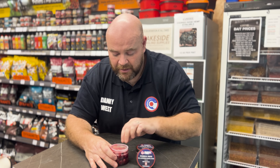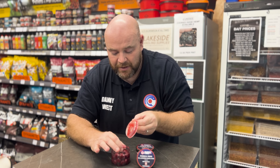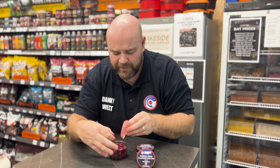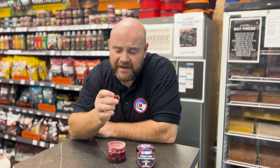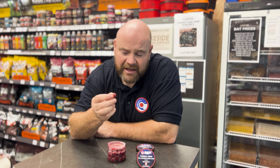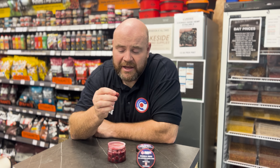Basically all of them come with a stopper, and you can see the amount of glug on there as well. They effectively absolutely smell of the robin red liquid, but nice semi-soft I think it's fair to say. I've been noticing that these 15mm boilies, again because they're quite soft, they stay on the hook for about an hour to an hour and a half, and then you might want to cast in.